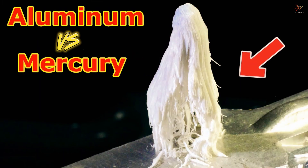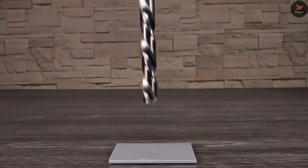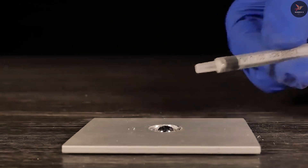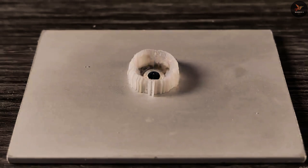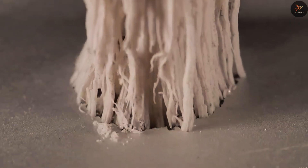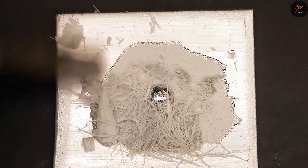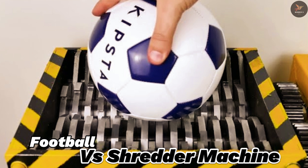Number three is aluminium versus mercury — an experiment which will surprise you. Take an aluminium plate and use a drill to make a small hole in it, then put a drop of mercury on the hole. You can see how it sticks out. Looking closely, it looks like the plate is broken or there is a big hole inside, but it's not — the mercury removes the aluminium layer.